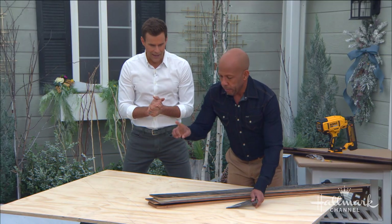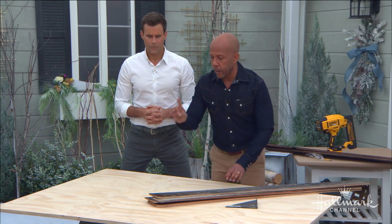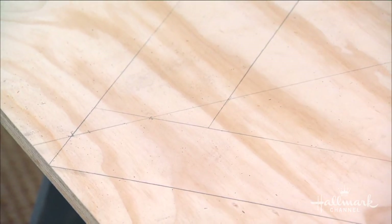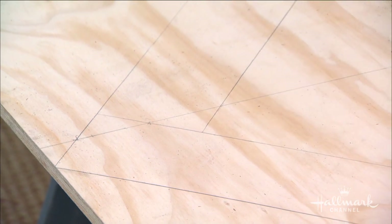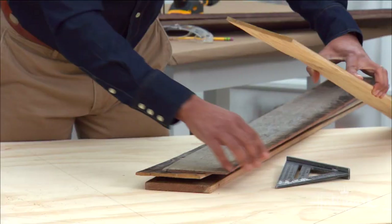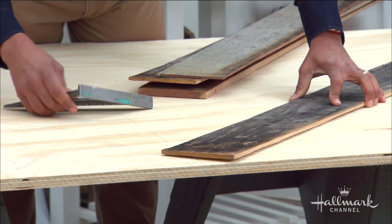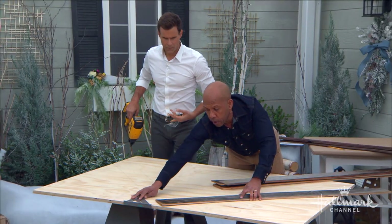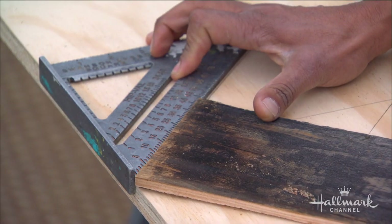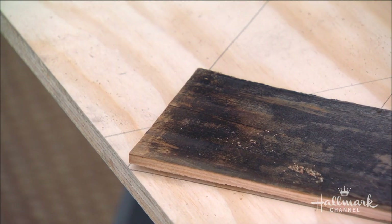We're going to set up a chevron pattern — there's a little bit of math involved but it's very simple. You want to find your center line on your board. We made this 64 inches, so this is 32 inches. You then want to mark the center of your first piece of wood, line that mark up to your center line, and use a speed square to make sure it's at a 45-degree angle. That is it — you have to do no more measuring at all.